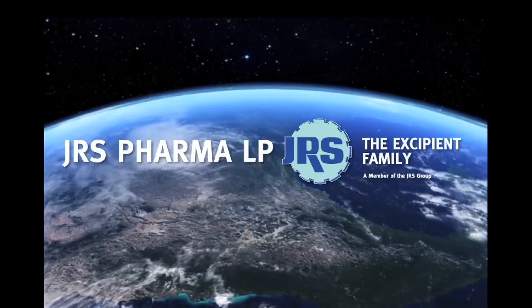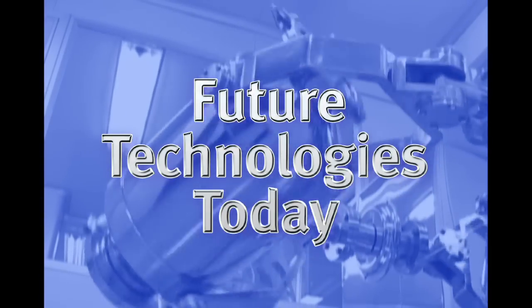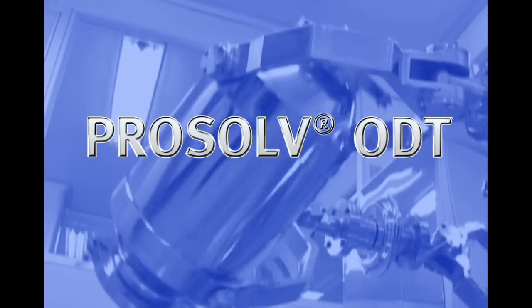JRS Pharma, the Excipient Family, presents Future Technologies Today, introducing ProSolv ODT — the innovative orally disintegrating tablet matrix excipient.